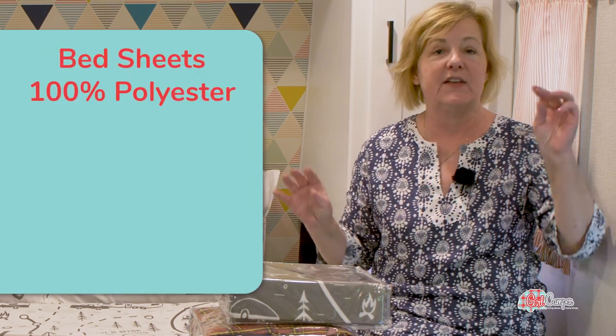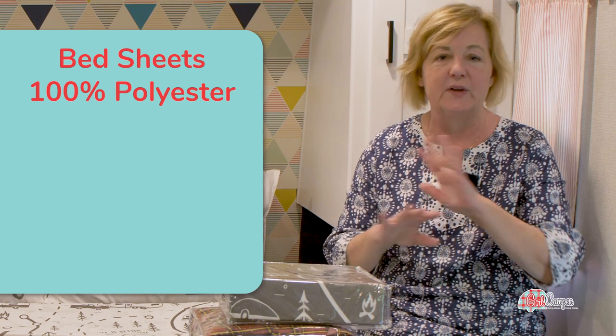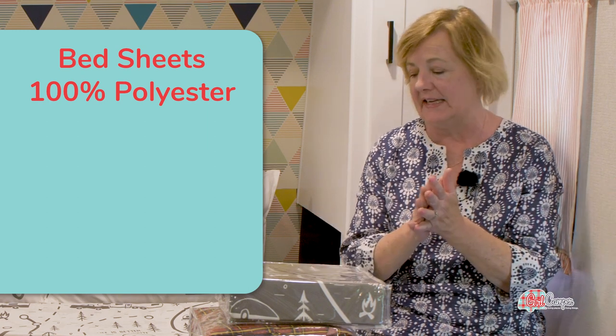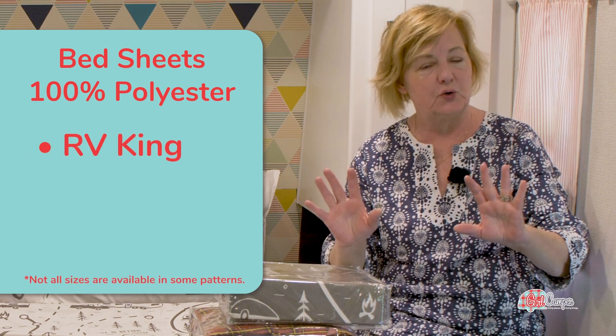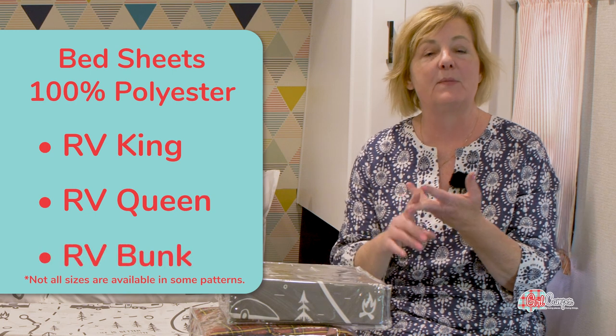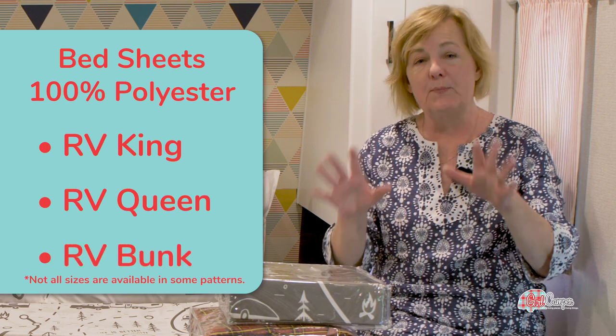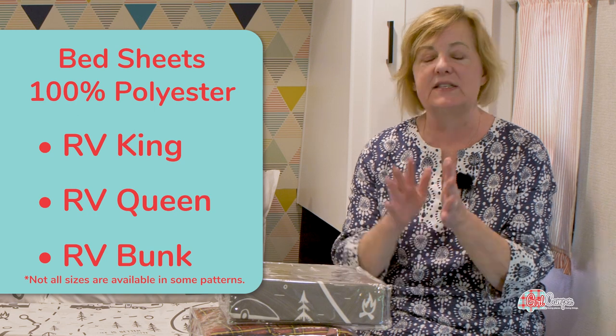These sheets are 100% polyester, super easy to wash. They dry super quick on a clothesline, so if you ever wanted to just rinse them out, it would be easy to do. They come in RV King, which is a little bit shorter, RV Queen, which most of us have, and then the bunk set — because bunk beds on an RV are not standard twins, so these are sized for RV bunks.